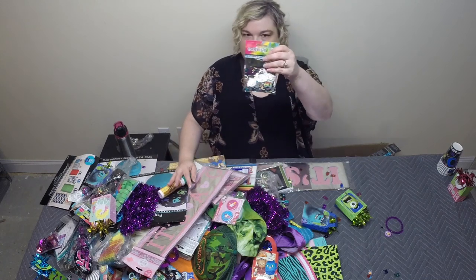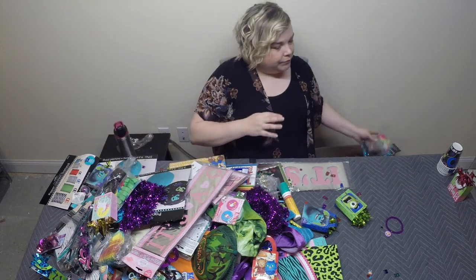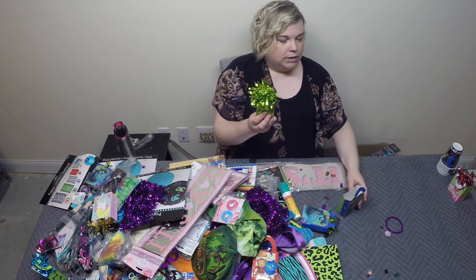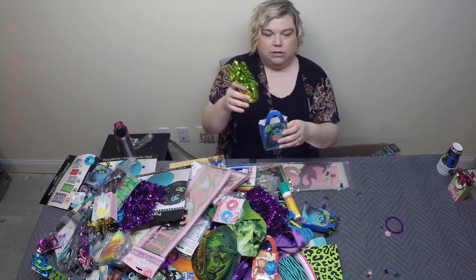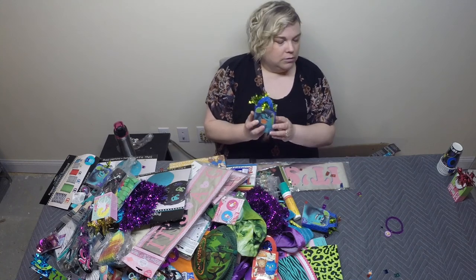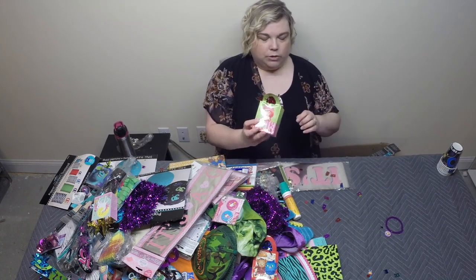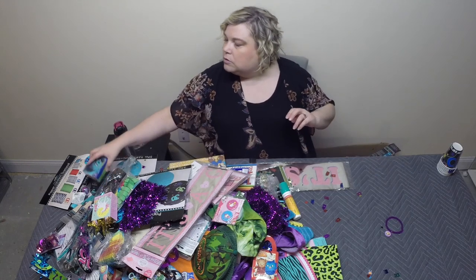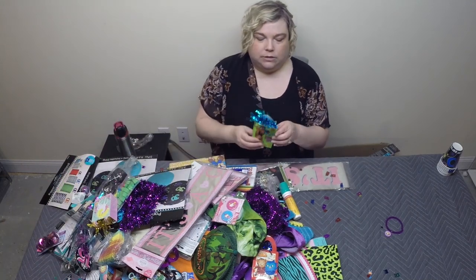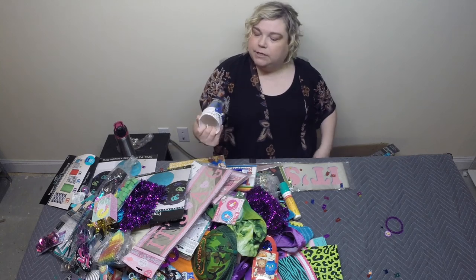Some more confetti — even more confetti. Looks like these are weights for balloons, and you can change out the decorative piece. This one looks like it's Monsters Inc. Same with this one. This one's different — it's Strawberry Shortcake. Some more Monsters Inc. And over here we have a Scooby-Doo one. Got some 30th birthday party cups — we really need to find somebody turning 30, apparently.